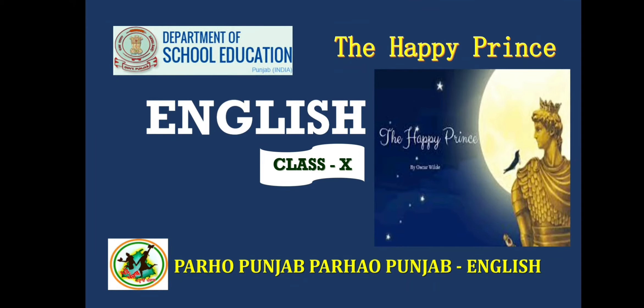Hello students, how are you? I hope you are all doing well. I am Rakhi from GSS Sangowal Lodhyana. I am here with you to continue my session on lesson one of our main course book, The Happy Prince.